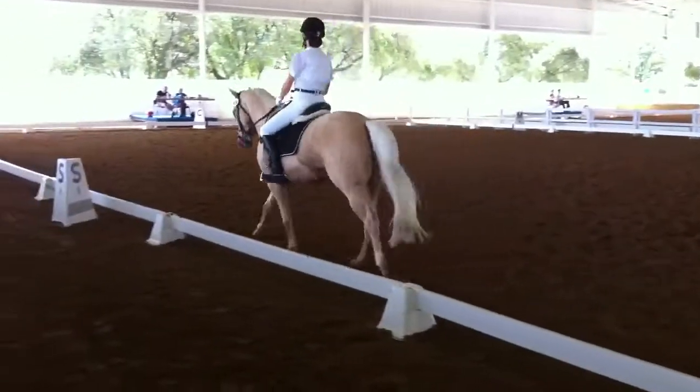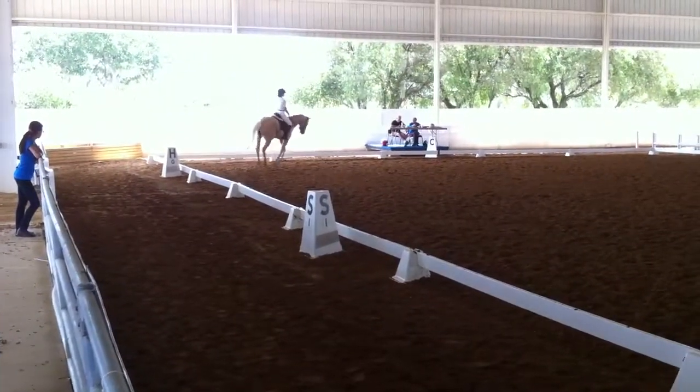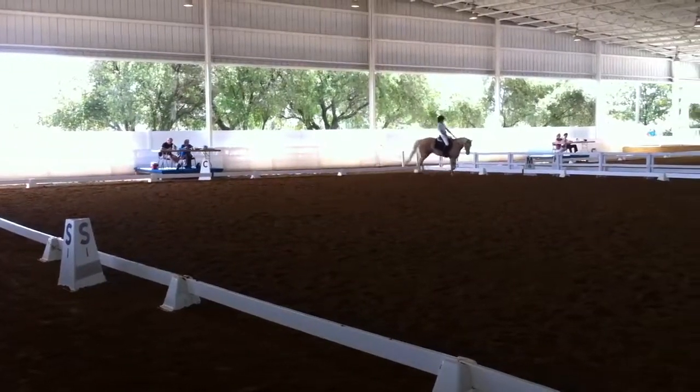M, P. Lengthen stride in canter. Between P and A, develop working canter.